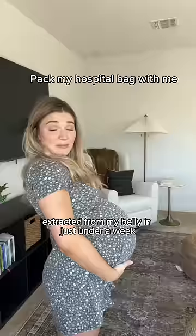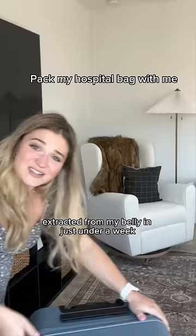I'm having this baby extracted from my belly in just under a week, so it's time to start packing this hospital bag.